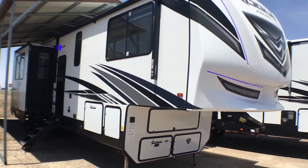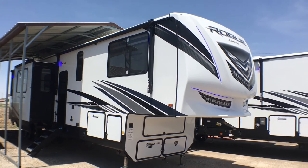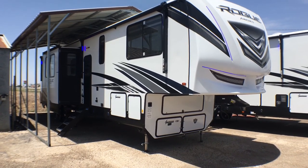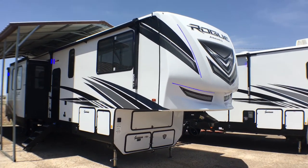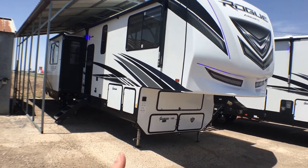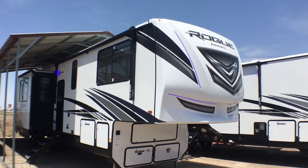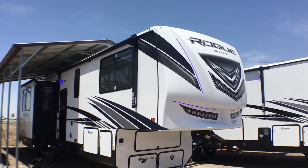That is going to wrap it up for the exterior of the 2021 Vengeance Rogue Armored Model 351 G2. If you're interested in this fifth wheel and would like pricing and availability or have any questions, post them in the comment section below. You can also give me a call at 806-335-2336 or shoot me an email at contact@custom-rv.com. If you enjoyed this video, feel free to hit that like button down below. If you're new to the channel, hit that subscribe and notification bell to stay up to date on all our new content — we've got some neat units coming.